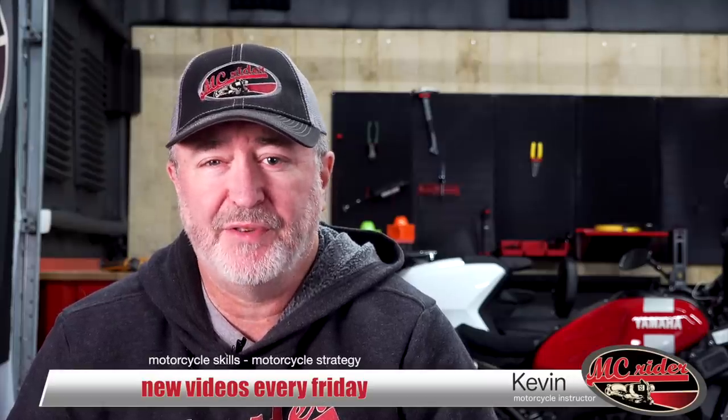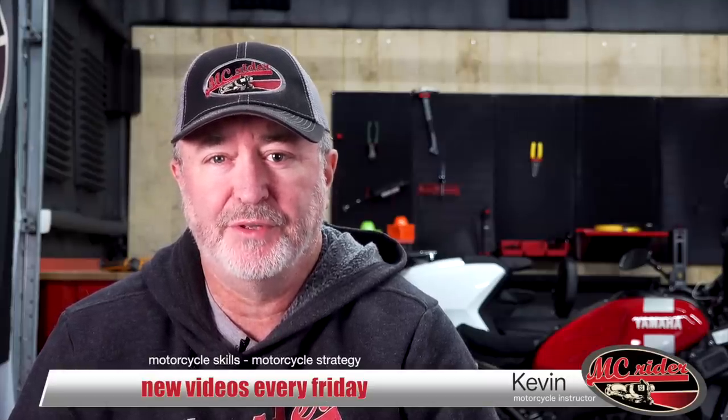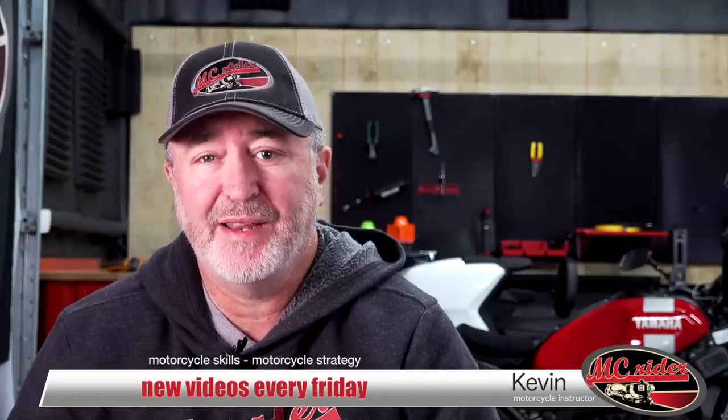Fear is one of the greatest hindrances to passing the Motorcycle Safety Foundation basic rider course. This video is for new riders — so new that you haven't even enrolled in a basic rider course yet. Consider this your cheat sheet on how to be successful on the MSF's basic rider course. I'll give you some real world tips from a coach's perspective to better prepare you.